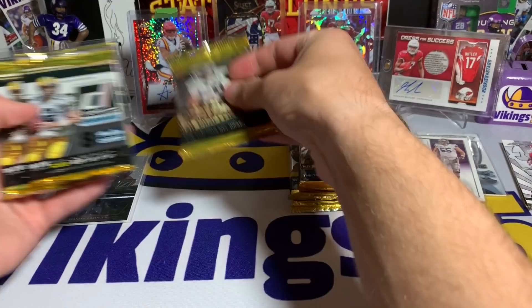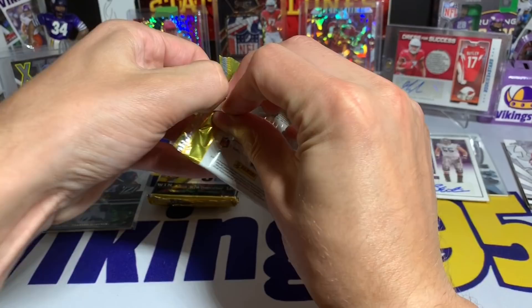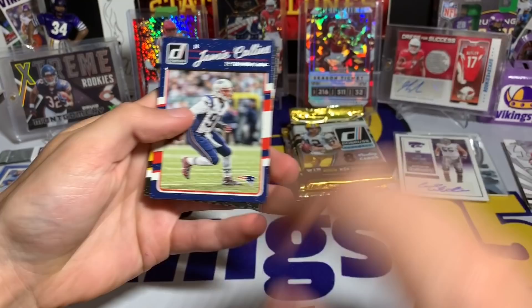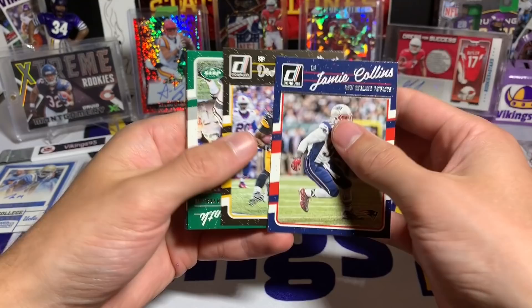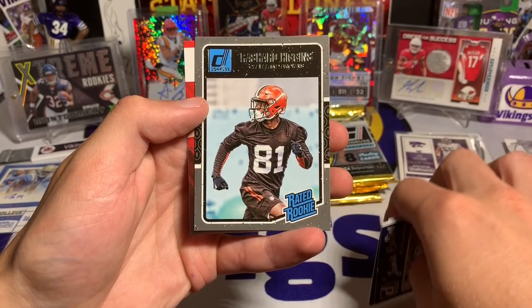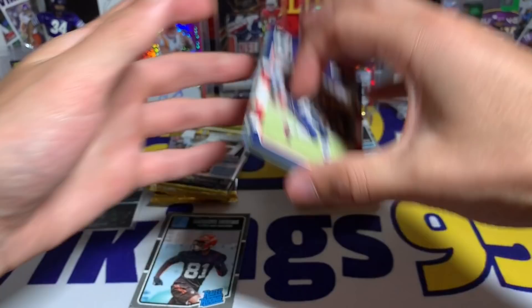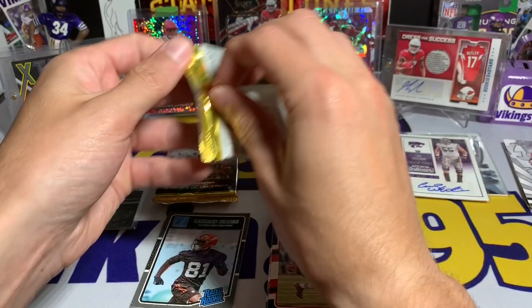Let's get to the actual packs — saving the hobby for last on both. Starting with 2016 Donruss; see if we can get a little hit out of here. I'd be happy with one hit out of these six packs — that'd be kind of cool, probably above average actually. Jamie Collins, D'Angelo Williams, Joe Namath, Jeremy Hill, Cameron Wake, Sammy Watkins, Steve Johnson, a Rashard Higgins rated rookie, and a Super Bowl Kid Reporter card that is very expired. So Rashard Higgins is our rated rookie.